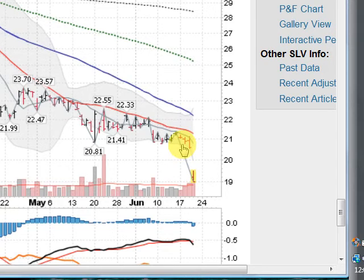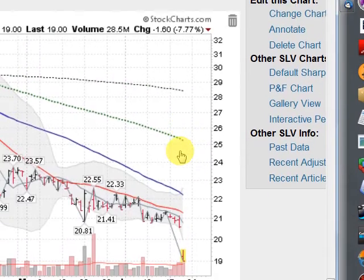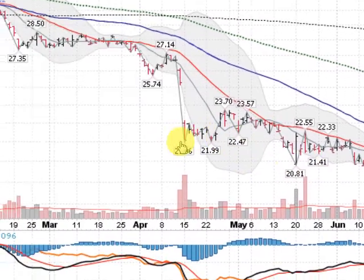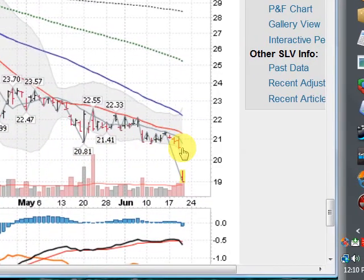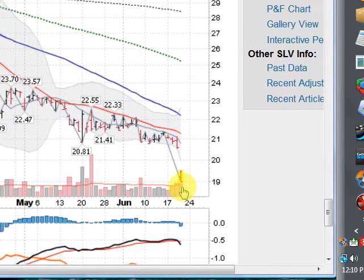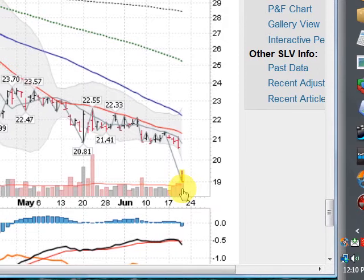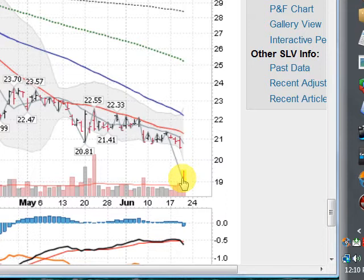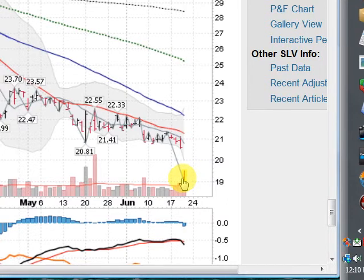And here is a chart of silver — even more ugly — down 7.77% right here at 12:10 Pacific Time. Broke through all this previous key support to a yearly low, and on a pickup in volume. Silver is now getting below the $20 an ounce mark, and the downtrend still continues.